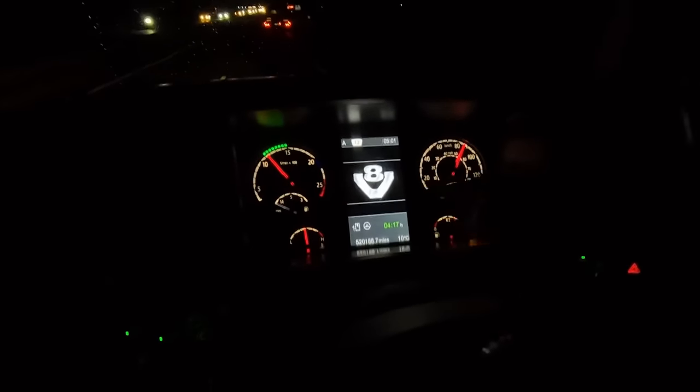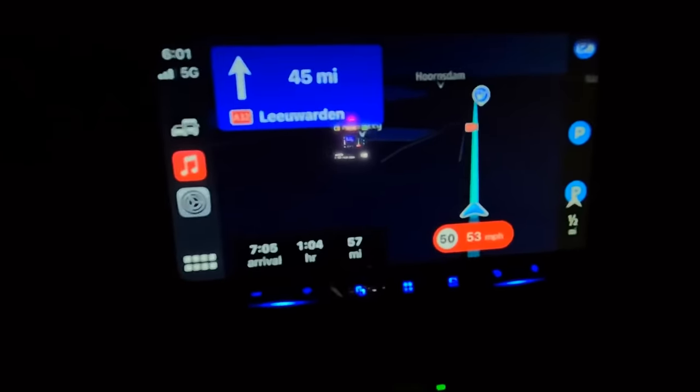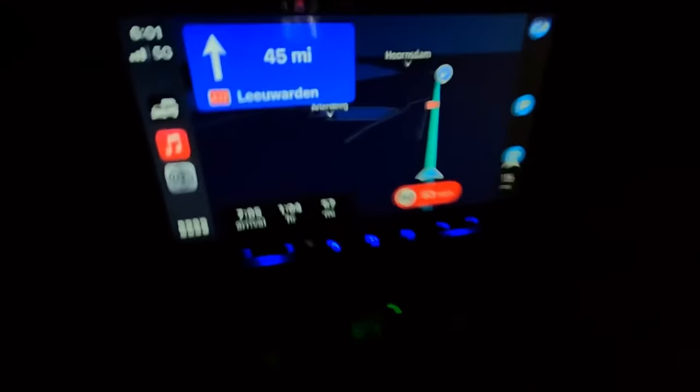I've done four hours 17 minutes driving and we've still got an hour to go until we get there. So we're going to pull in here, have a half hour break, and then do the last hour, get there and go to bed. I've basically set myself up for night shifts - we have nine hours off when we get there during the day, hopefully get unloaded, and then we can drive through the night tomorrow.